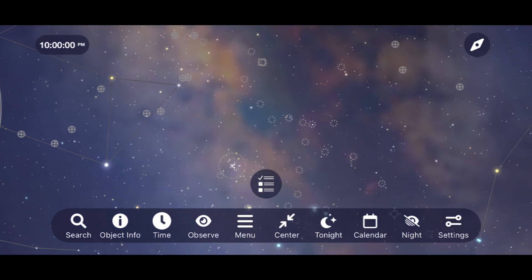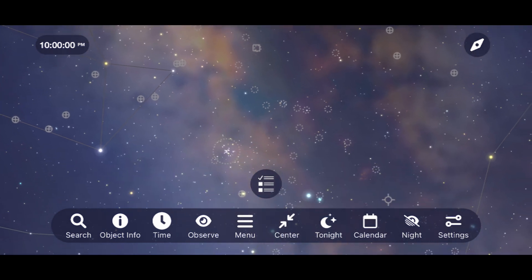Finally, work your way down the Milky Way to M6, the Butterfly Cluster, and M7, Ptolemy's Cluster.